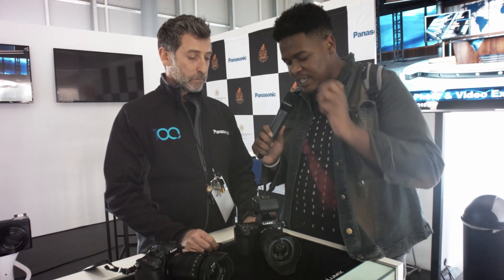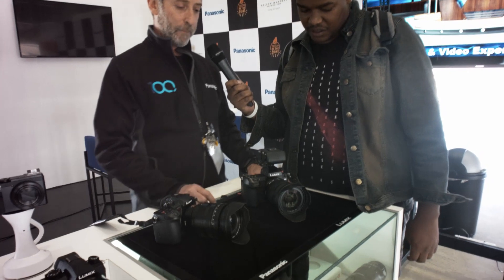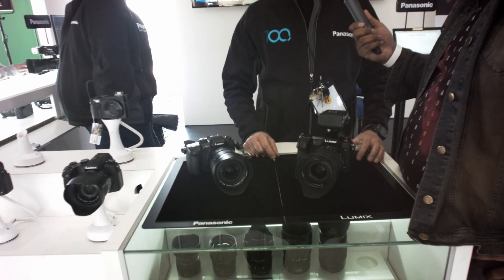The host clarifies that the S1 is full-frame, not Micro Four Thirds. Brian explains the mount is called the L mount — an alliance developed by Leica in Germany for their SL camera, now shared with Sigma and Panasonic. It's a collaborative lens ecosystem among those three manufacturers.